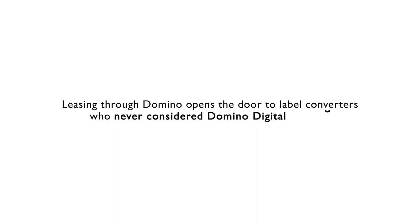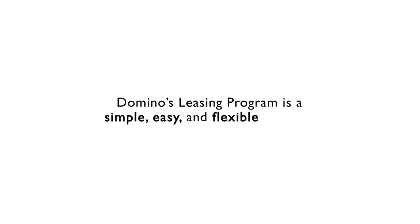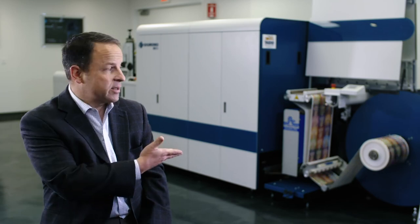More and more we're seeing that leasing through Domino opens the door to label converters who never considered Domino digital printing. Our leasing programs are very much geared to all companies, whether that be a small company that needs some financial help from us, to large companies that just want to be able to protect their own cash flows or invest in other areas. The leasing program from Domino is a simple, easy, flexible program that enables our customers to get into this kind of technology. Whether you are a new customer or a Domino customer, Domino leasing is for you. It's attractive for growing your business.